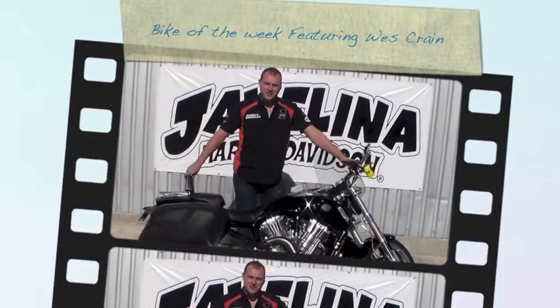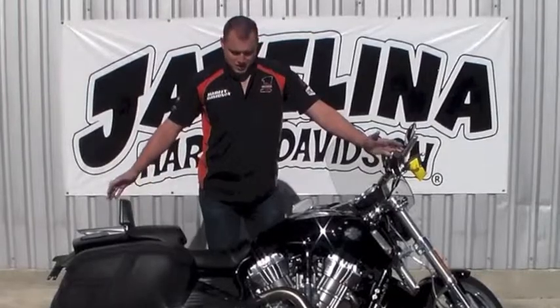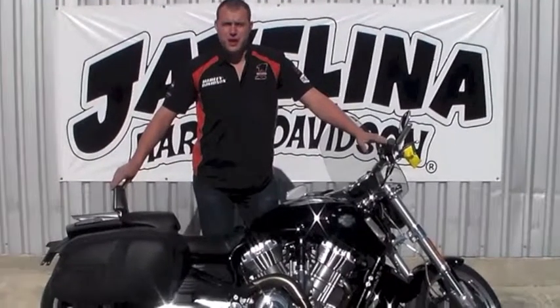Hi, it wasn't great with Javelina Harley-Davidson from Boerne, Texas, and this week's Bike of the Week is the 2013 VRSCF V-Rod Muscle.